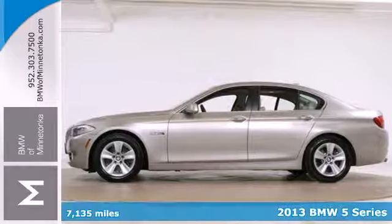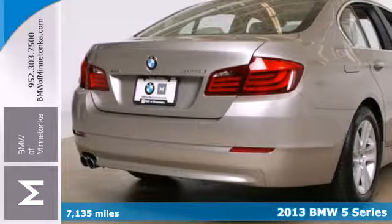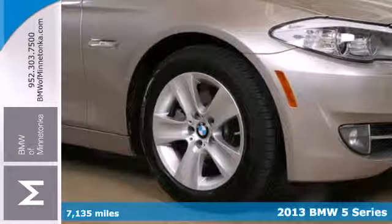Here's a 2013 BMW 5 Series. You want performance without having to compromise luxury, and this is the perfect fit.